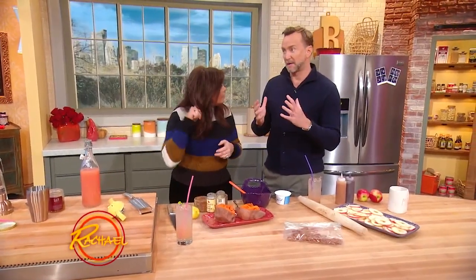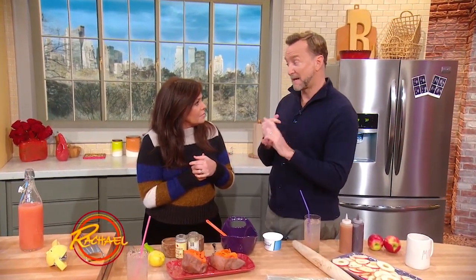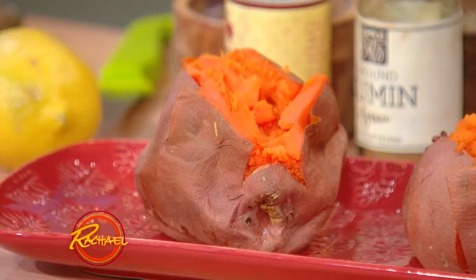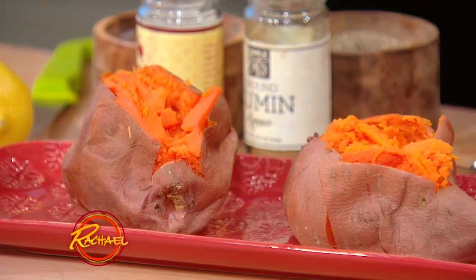A loaded baked potato — with sour cream, cheese, bacon, all that stuff — packs a real punch when it comes to calories. So what I do in January very often is a baked sweet potato. Sweet potatoes are the most nutrient-dense product when you look at nutrients per pound in the entire produce department.